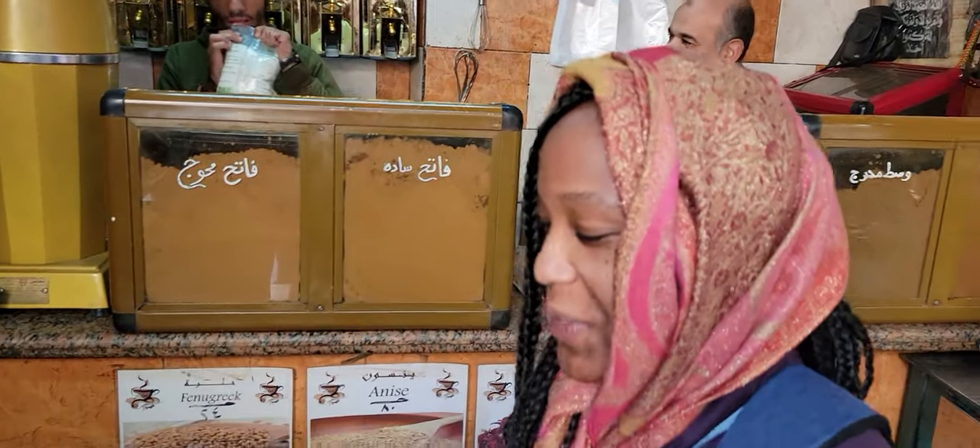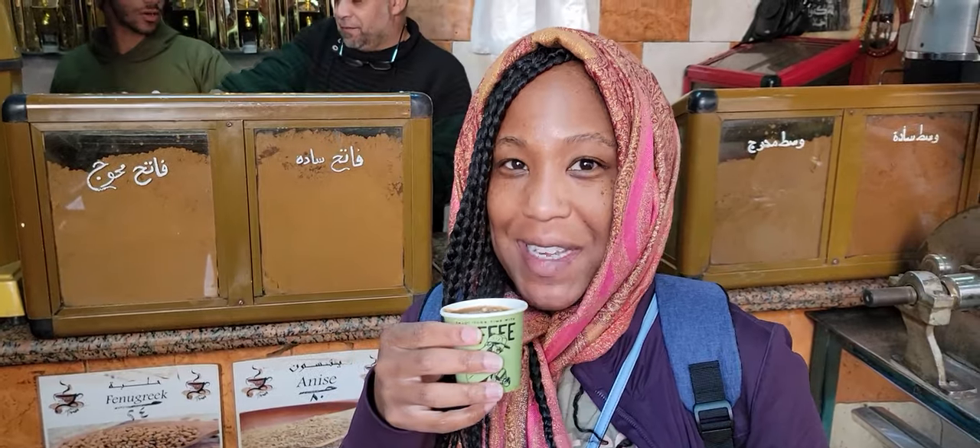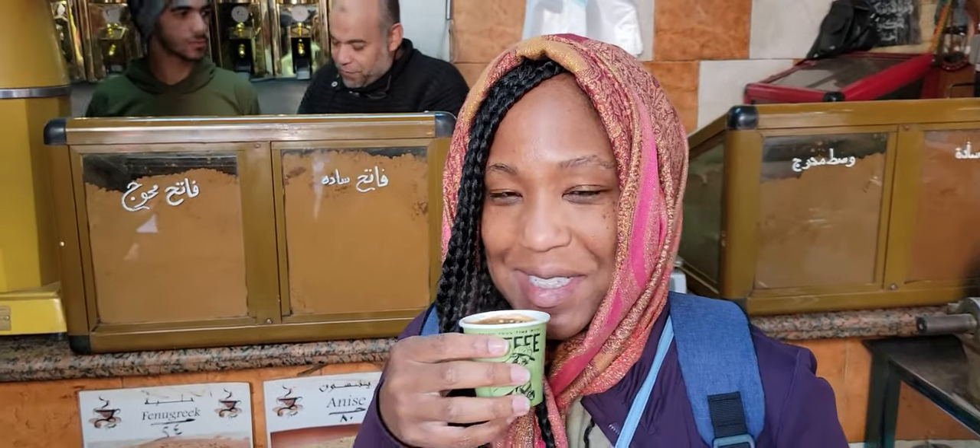We're in Egypt drinking some Arabian Egyptian coffee with spices. Let's taste it.